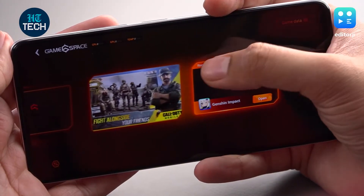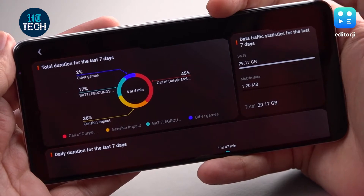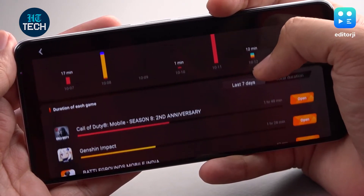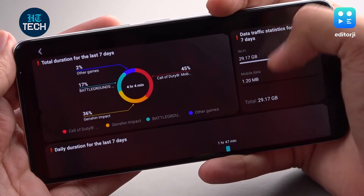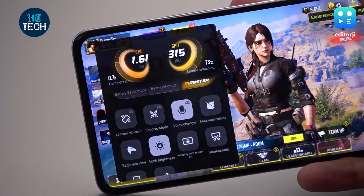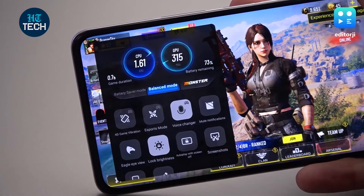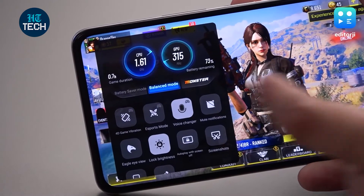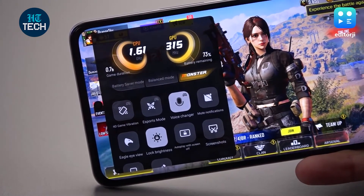You also get a dedicated GameSpace app on the home screen where you can see and launch all supported games, and it tracks playtime and things like that. Weirdly enough, I didn't find any options to manually add games to this launcher, so if it doesn't auto-detect your games, you're kind of out of luck. In-game you can swipe in an overlay from the left — you'll see the current CPU and GPU speeds along with your playtime and battery status. You can also choose between power saving, balanced, and monster modes. Monster mode will optimize everything for maximum performance at the cost of battery life.